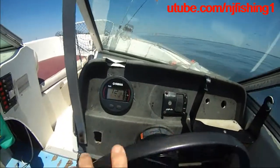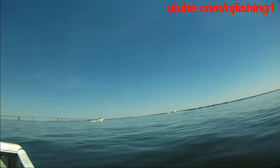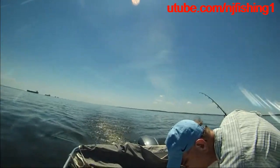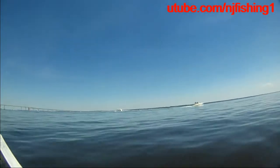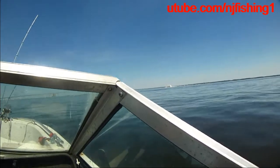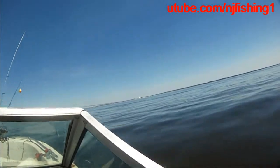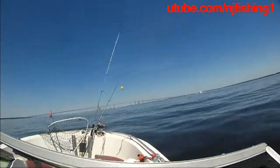We're trolling at 1,200 RPM, which gives us about 3.5 knots. There are four huge tankers back there creating huge waves coming our way. We're trolling at 1,200 RPM on the Yamaha. We're going to see that big boat — let's go.